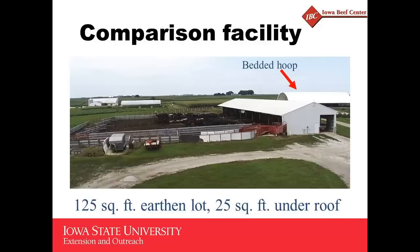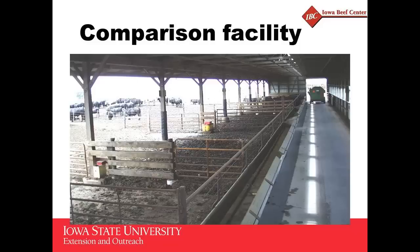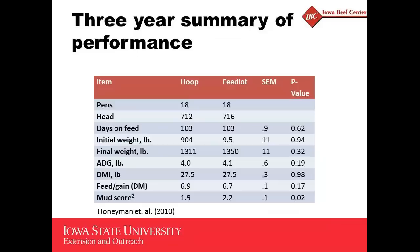The comparison facility has 125 square feet of earthen lot with mounds outside, and 25 square feet of concrete floor inside the building per head. The bedded hoop building is in the background. Inside the comparison facility, it does get some bedding as needed — Dallas just beds it when the concrete floor starts to get a little too sloppy.